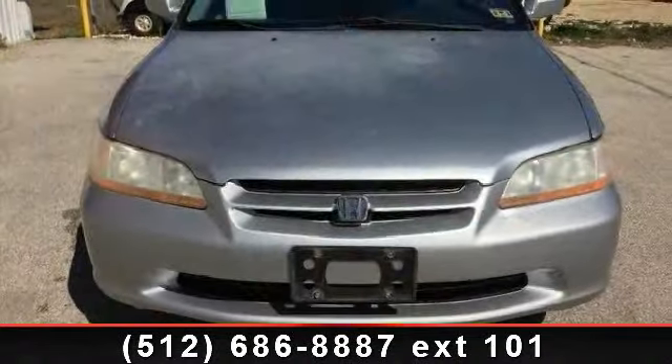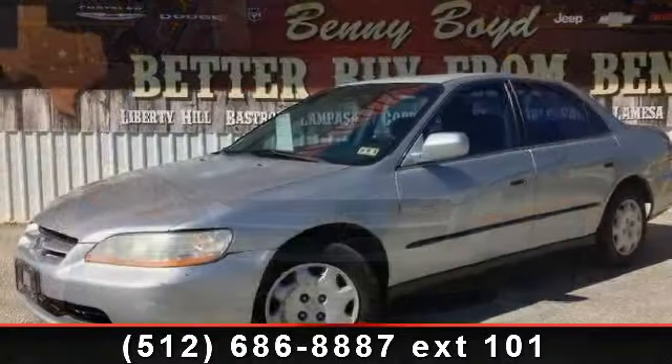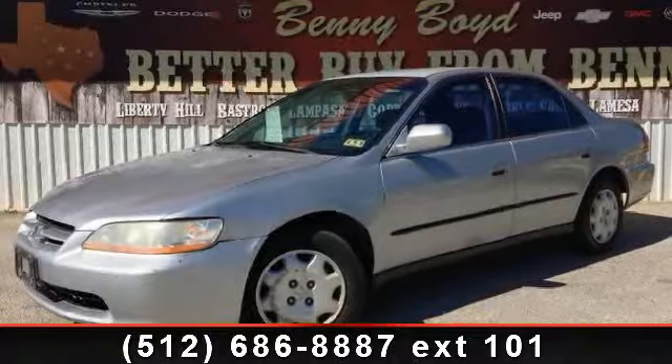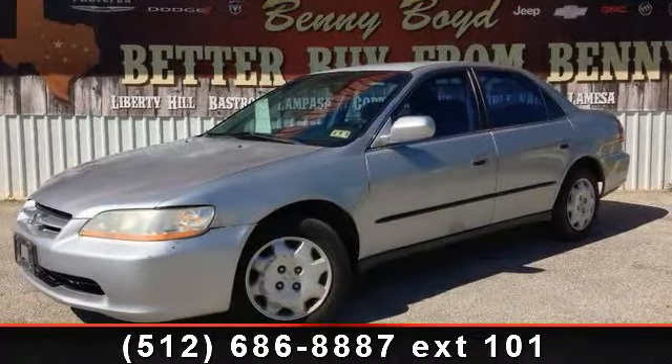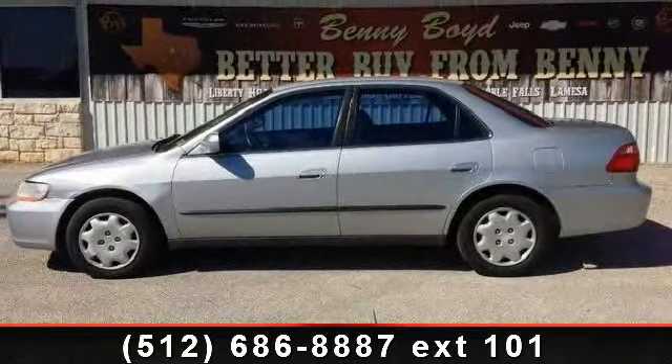Let us put you in the driver's seat today. Call or click to contact our dealership. We'll see you next time. Thank you.